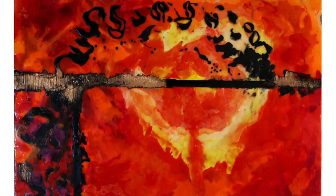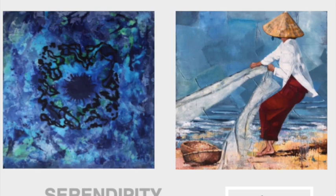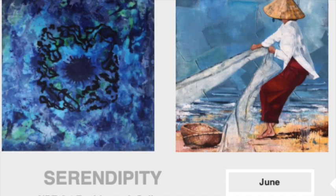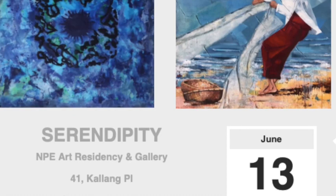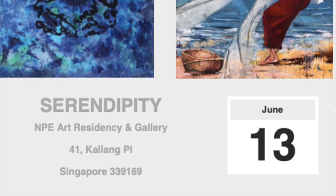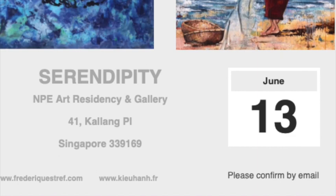It's natural raw material that appears to me as alive and needs to be tamed. It's a multi-sensorial experience: the wax is solid and cold, or liquid and hot; it can become translucent or opaque, light or heavy, soft and shiny, and can bring a lot of relief. There are many technical factors to consider. It is an ancestral practice revisited in a modern and abstract way. The only way to really enjoy and understand it will be to come to the exhibition on June the 13th at Serendipity, NPE Art Residency and Gallery, 41 Kallang Place. Visit www.frederiquestreff.com — that's F-R-E-D-E-R-I-Q-U-E-S-T-R-E-F-F. Thank you so much, Frédérique!